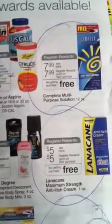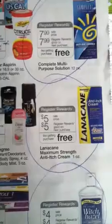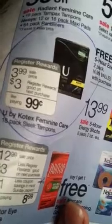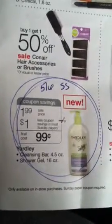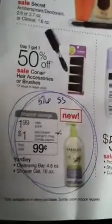I plan on getting one of the Complete Multipurpose Solutions, which is $7.99, one of the Lanacane, which is $5, Witch Hazel, which is $4, the U by Kotex Sleek Tampons, they're $3.99, and then you'll get a $3 registry reward. And then I will get the Yardley Shower Gel, which is $1.99. There is going to be a coupon for $1 off in the May 6th SmartSource.